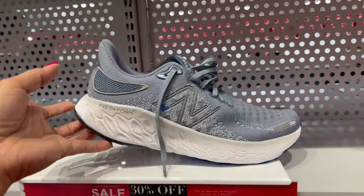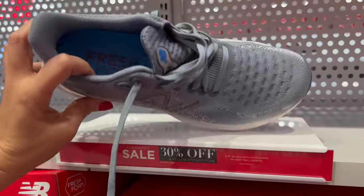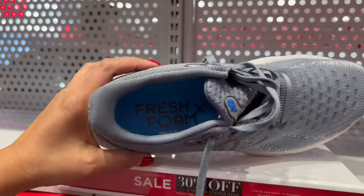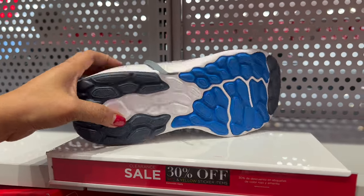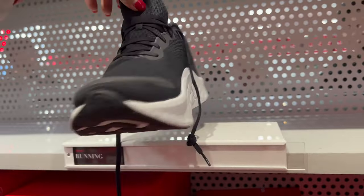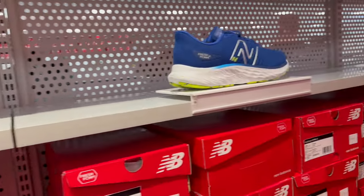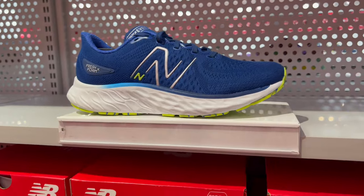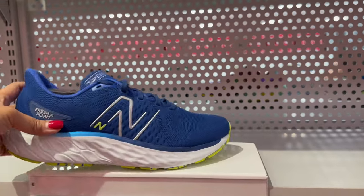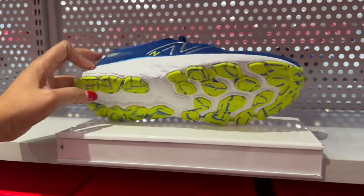And they have one more here — tennis shoes. Look at this style, so nice. I love that. They have lifestyle shoes. I like this. This one is 30% off. And they have here another 30% off — look at that bottom, cute.